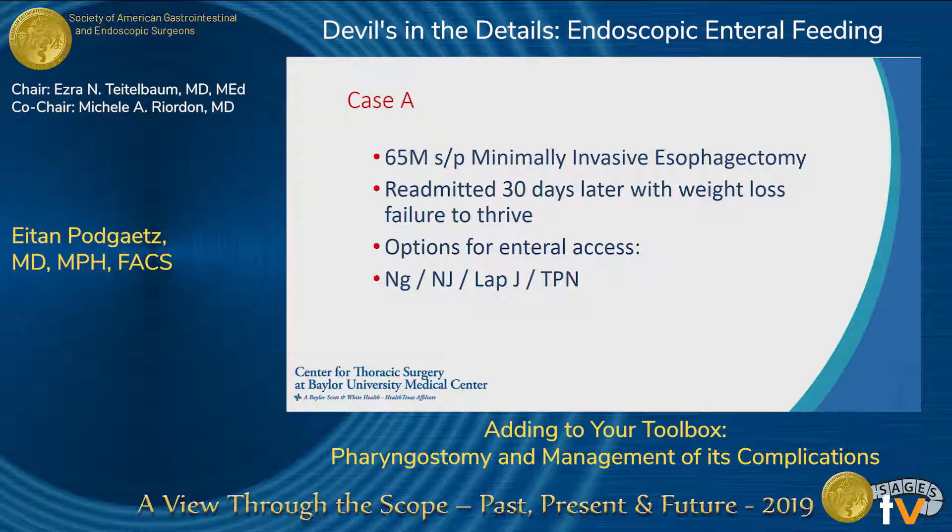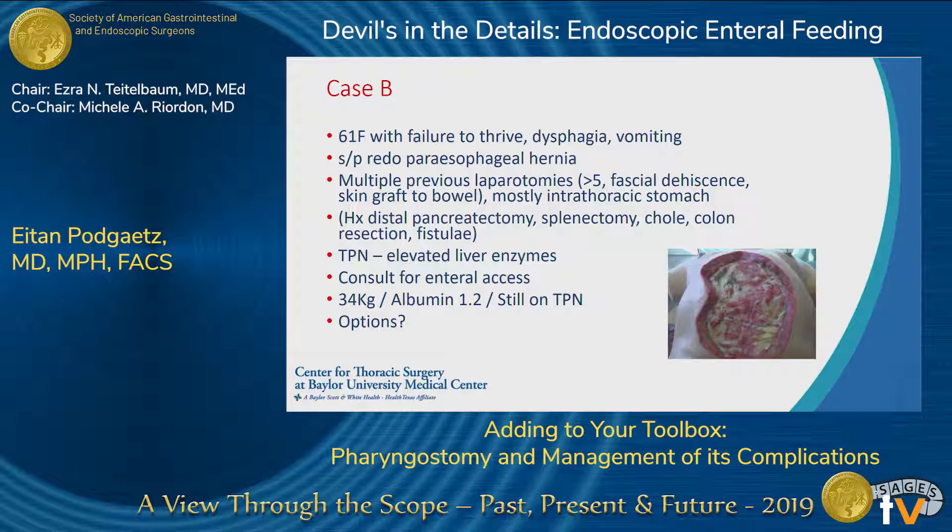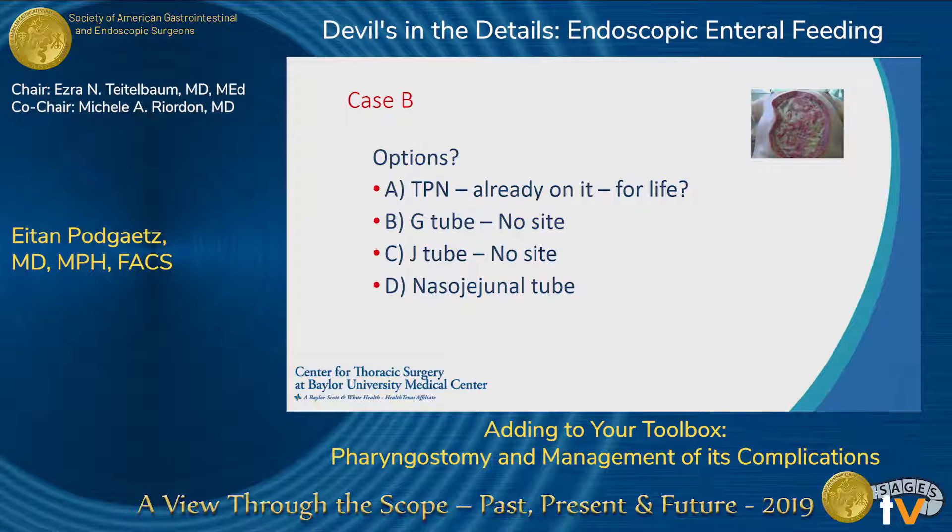For example, a patient with an esophagectomy comes back with failure to thrive and needs enteral access. Another patient I saw was a 61-year-old female who had a redo paraesophageal hernia repair that went bad at an outside hospital — multiple previous laparotomies, fascial dehiscence, open abdomen, skin grafts, TPN — 34 kilos and malnourished. When you're really running out of options, pharyngostomy tubes for something like that may be adequate.